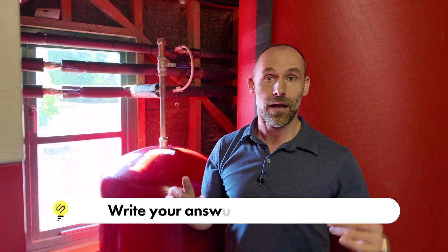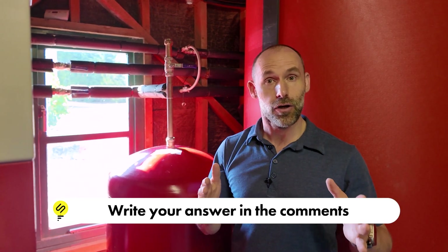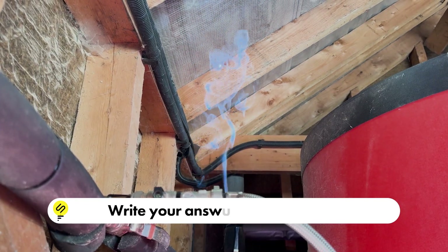I had to take a moment to think what on earth could be causing that. Maybe answer in the comments what you think could be causing smoke coming out of a water pipe. I had a brainwave — I thought it's got to be electrical. So I turned off the circuit breakers, and the smoke stopped.